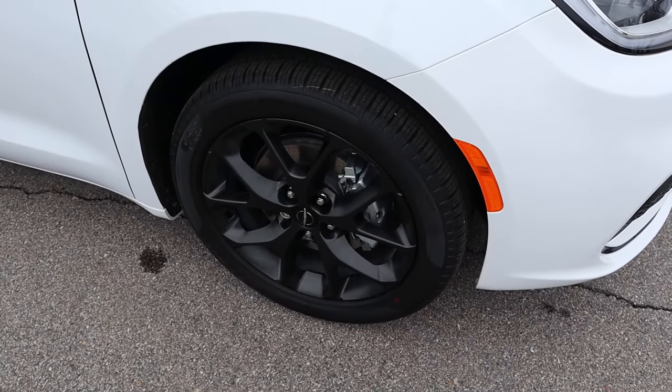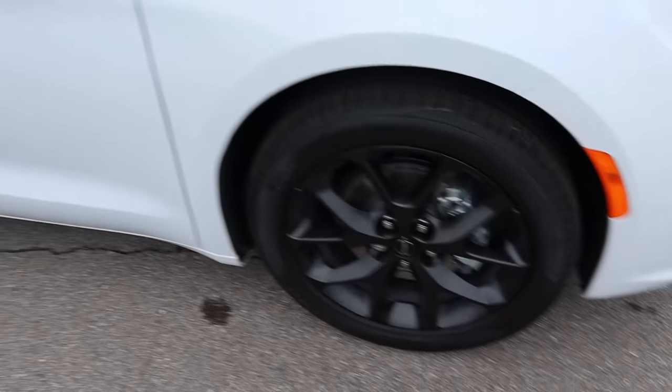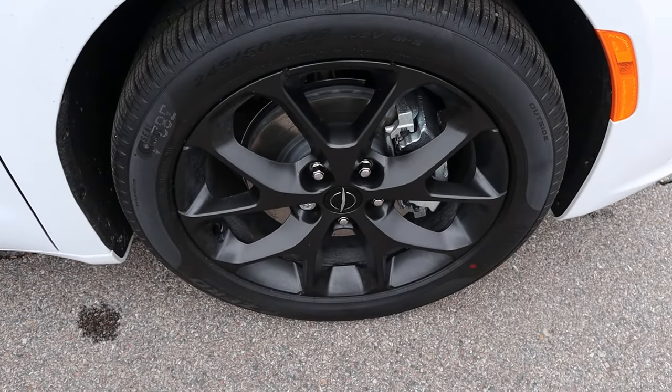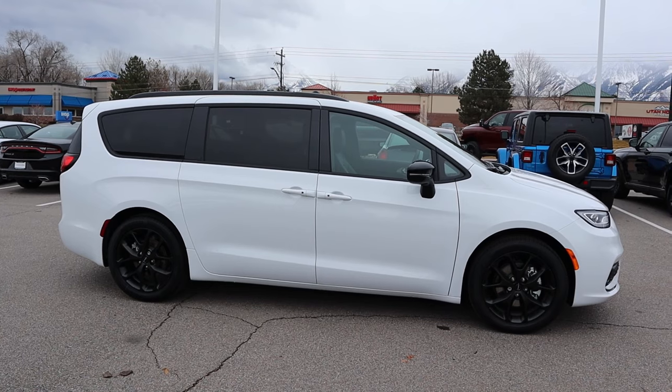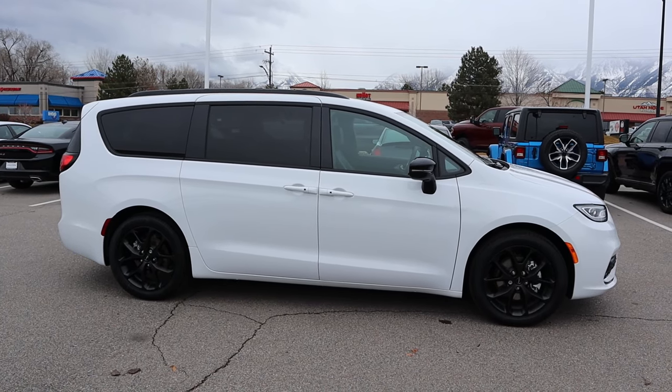Around the side here, our tire and wheel setup is 245/50/20 in the front and over in the rear. You can see with the wheels, again, darker with the coloration. The mirror cap is blacked out, the window trim is also blacked out as well. And here is your full side view with the Pacifica.